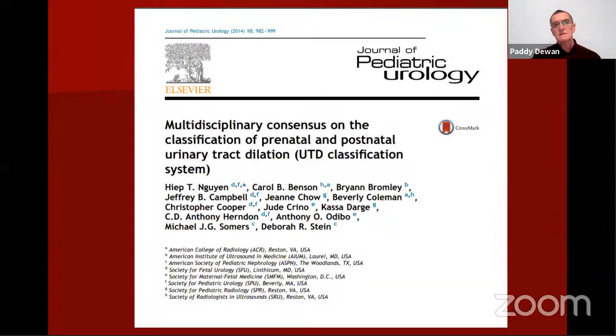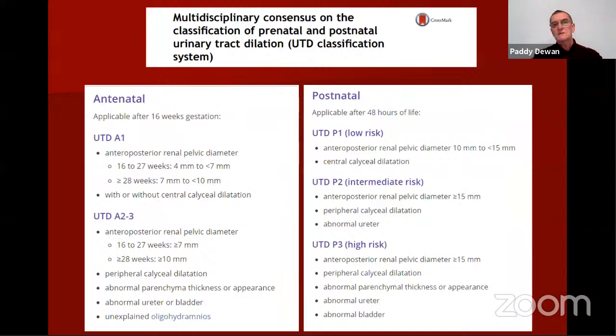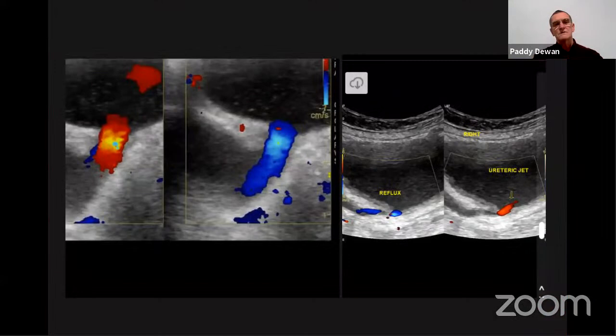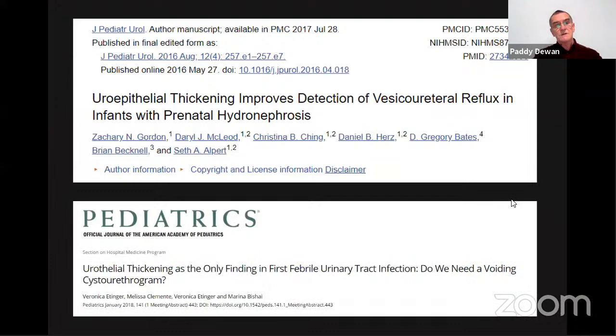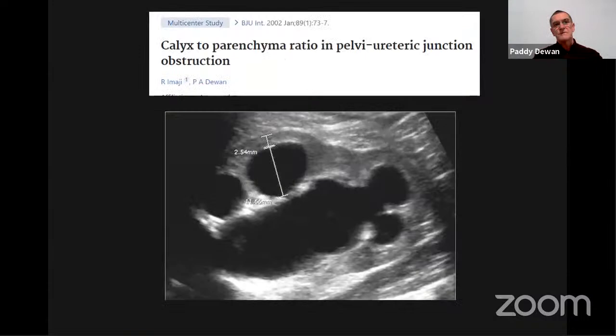There are studies coming out seeking more information from the ultrasound. A recent multidisciplinary consensus classification in general pediatric urology stratifies low, intermediate, and high risk by looking at calyceal configuration, ureteral abnormalities, and bladder abnormalities. Studies have also looked for VUR via flow into and out of the bladder on ultrasound, and for urothelial thickening — though the jury is still out, it's another parameter that might be included in the jigsaw puzzle.